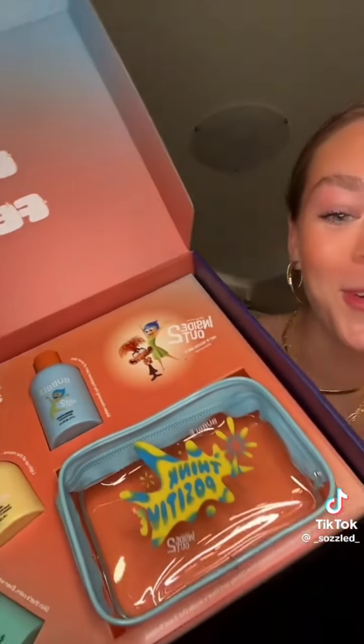Next is from Drunk Elephant — the lineup this week is literally insane. They sent me all their new sunscreens and this cute little colored bucket hat. Thank you so much Drunk Elephant, I cannot wait to try these sunscreens. The next package is from Bubble — it's for Inside Out 2, look how freaking cute.